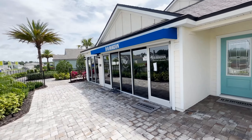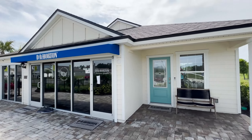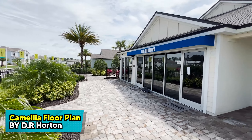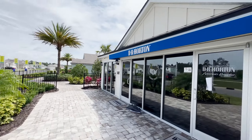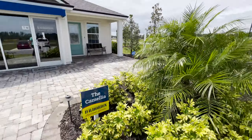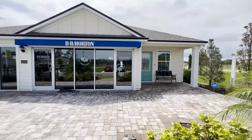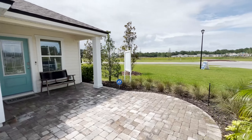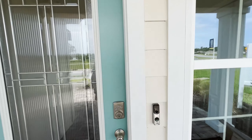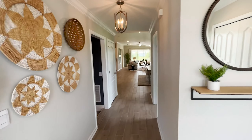This is the sales office — this would actually be a garage in the Camellia floor plan. The Camellia floor plan is just over 2,100 square feet and the price ranges around the $430s at the time of this video. This home sits on generally 50-foot wide home sites that are roughly 120 feet deep.